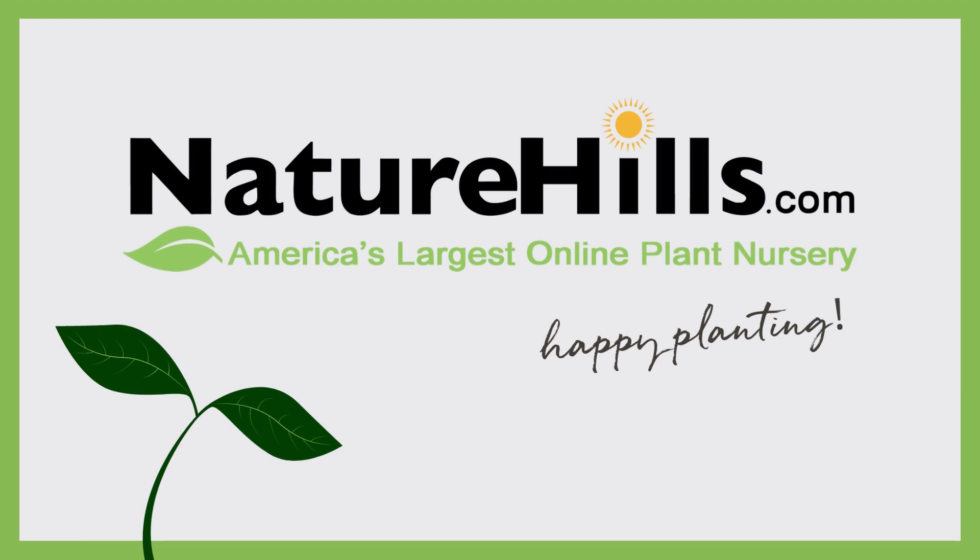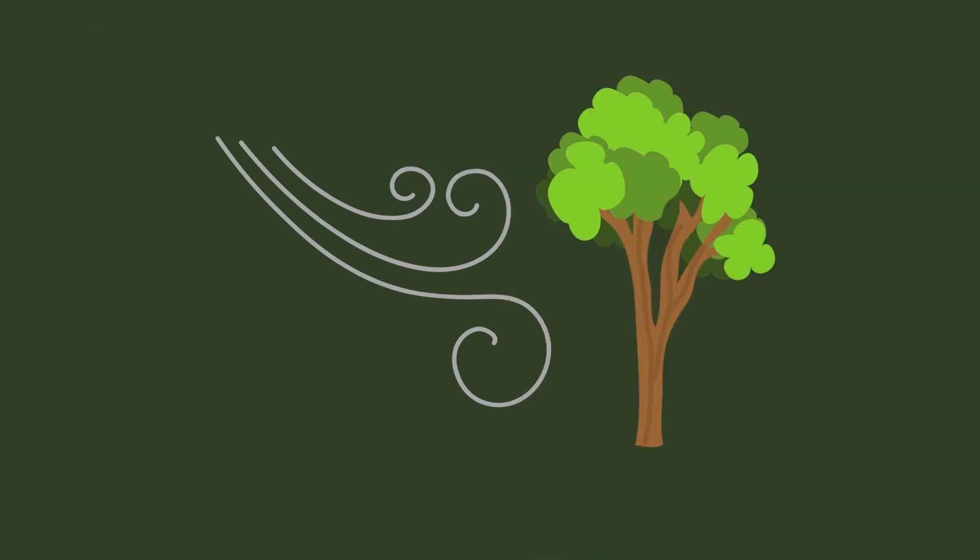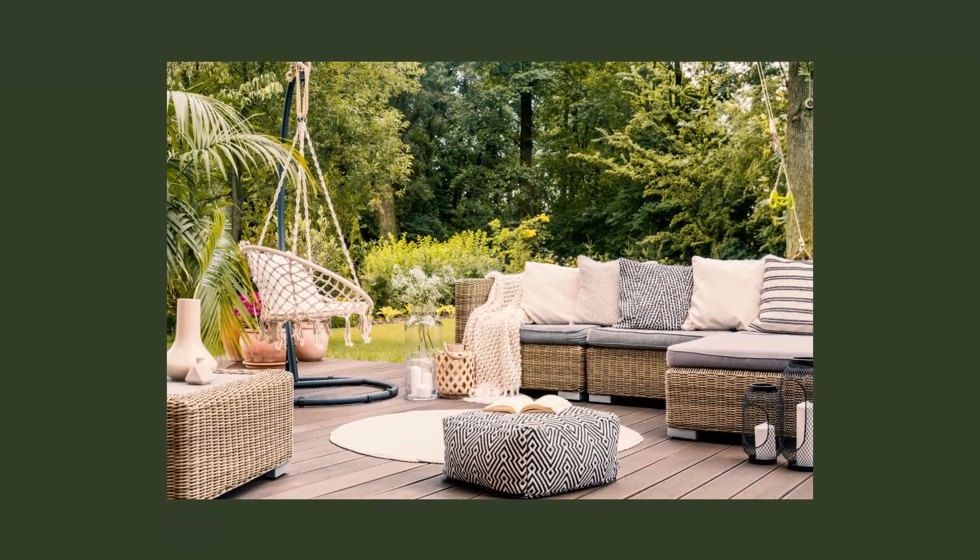Hey everybody, it's Whitney with NatureHelds.com and today I want to talk about privacy trees. Whether you want to block an unsightly view, need a wind or noise break, or maybe you want to create a private outdoor living space, there are so many options.